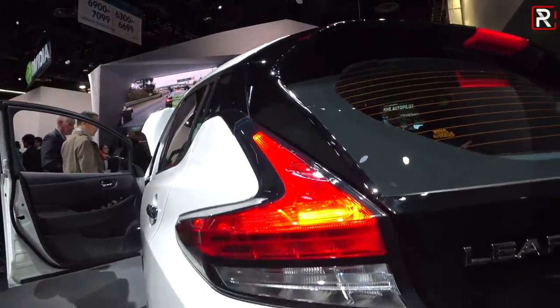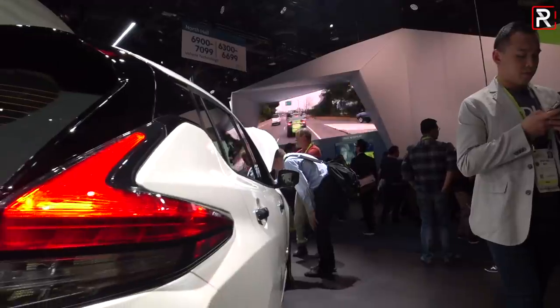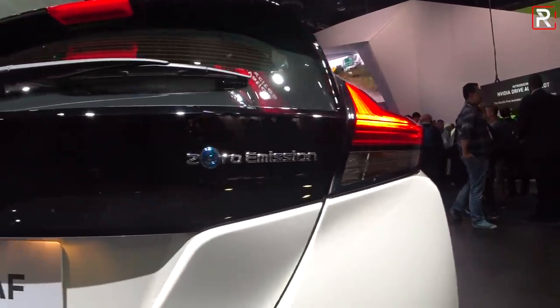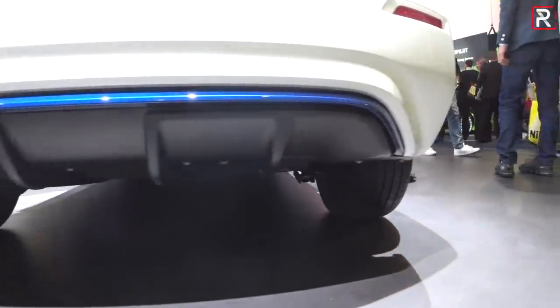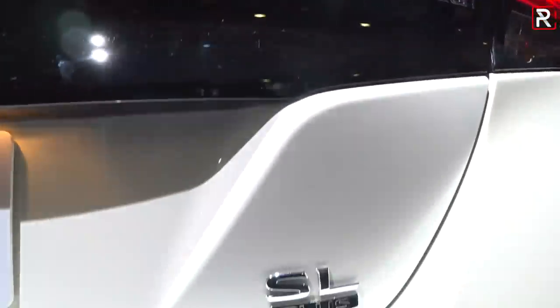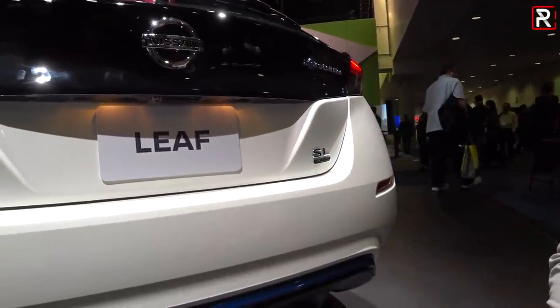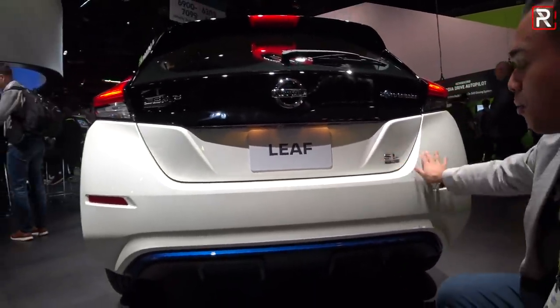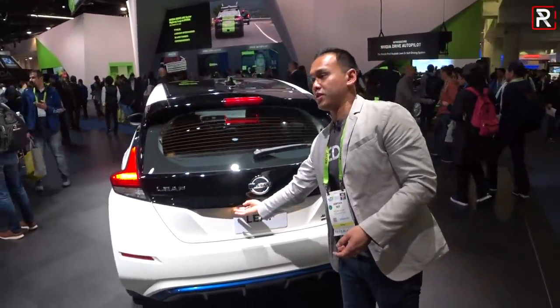Over at the rear of the new LEAF, the design is also much improved versus the previous generation. You have LED combination tail lights with some blue accents to show off that this is their EV model. The only way you'll know you have a Plus model is it'll actually say 'Plus' underneath the trim level designation. Nissan offers it in several different trims — S, SV, and SL. The Plus designation basically lets everyone know that you have a bigger battery pack versus the standard model.